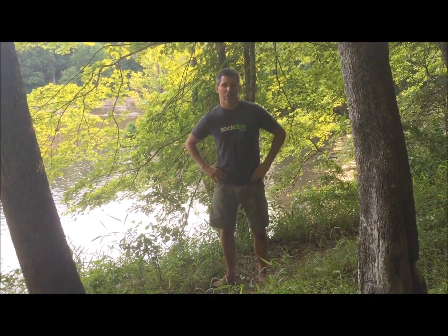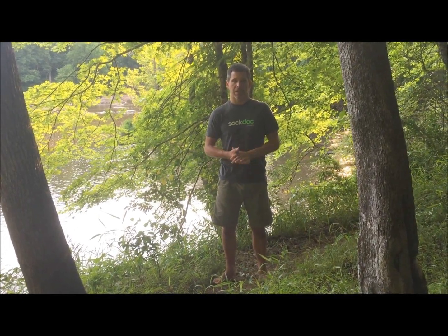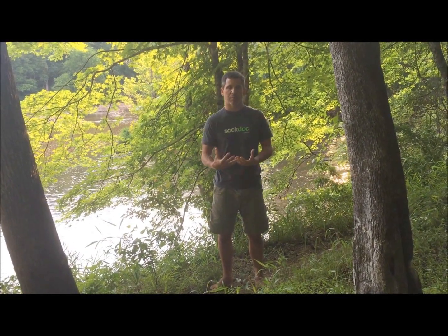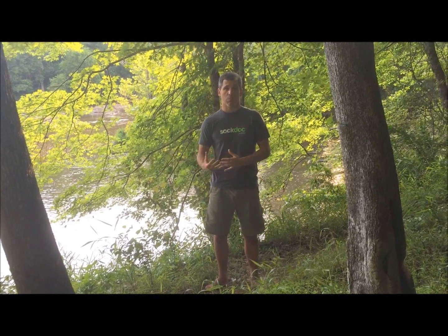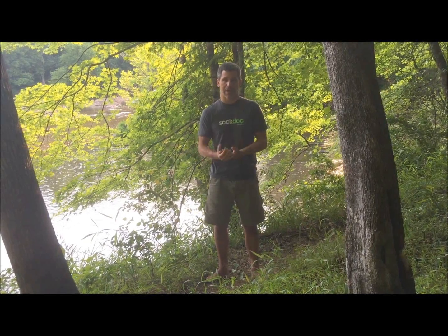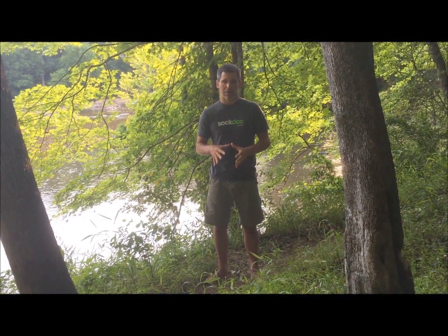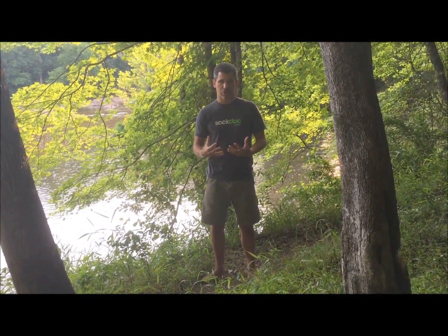Hey, this is Dr. Dan Jemme and in this SockDoc video I want to talk about diet and nutrition for athletes. There's so much information out there today about what type of diet is going to work better for an athlete to help you develop your fitness and adapt to whatever sports you're doing — gluten-free diets, paleo diets, vegan diets, high carbohydrate, low fat, ketogenic diets, all these different types of diets. But in this video I want to talk primarily about how to fuel your body based off the type of activity that you're doing.